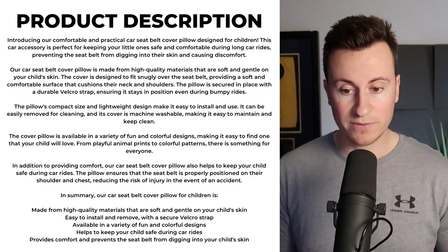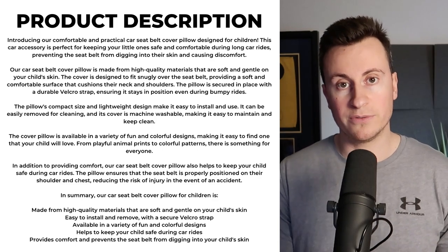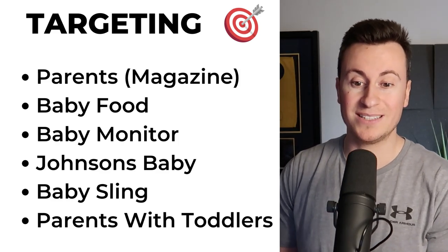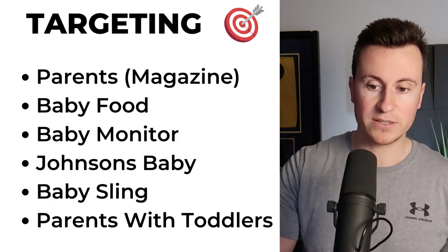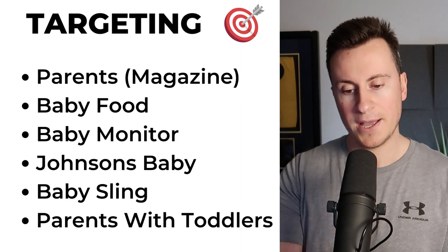Going back to the product description — it covers all the important features and benefits of the product, so feel free to pause the video now. As for targeting, the interests are endless. I really like targeting magazines — I've made a lot of money from targeting magazine interests. I'd go after: Parents Magazine, baby food, baby monitor, Johnson's Baby, baby sling, parents with toddlers — all those sorts of things which are relevant to parents, new parents, and grandparents.